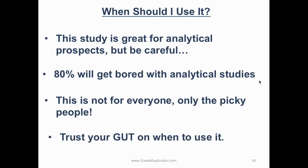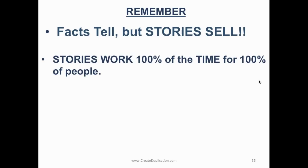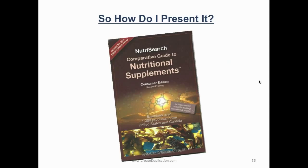Trust your gut on when to use it. You need to have it in your bag with your USANA products and materials when you host a mixer or give a presentation. Remember: facts tell, but stories sell. Stories work 100% of the time for 100% of people. Make sure you're always telling stories about people's great results with USANA — losing weight or energy levels, whatever story you have, tell the stories first. Most of the time I never even use the study because the stories make the person already want the products. However, for those picky people, we use the comparative guide — that's for the 20% of people.